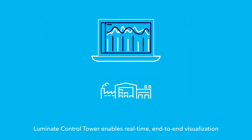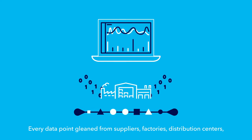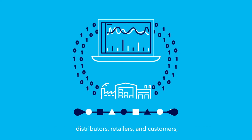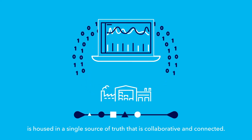Luminate Control Tower enables real-time, end-to-end visualization of the entire flow of goods across the supply chain. Every data point gleaned from suppliers, factories, distribution centers, distributors, retailers, and customers is housed in a single source of truth that is collaborative and connected.